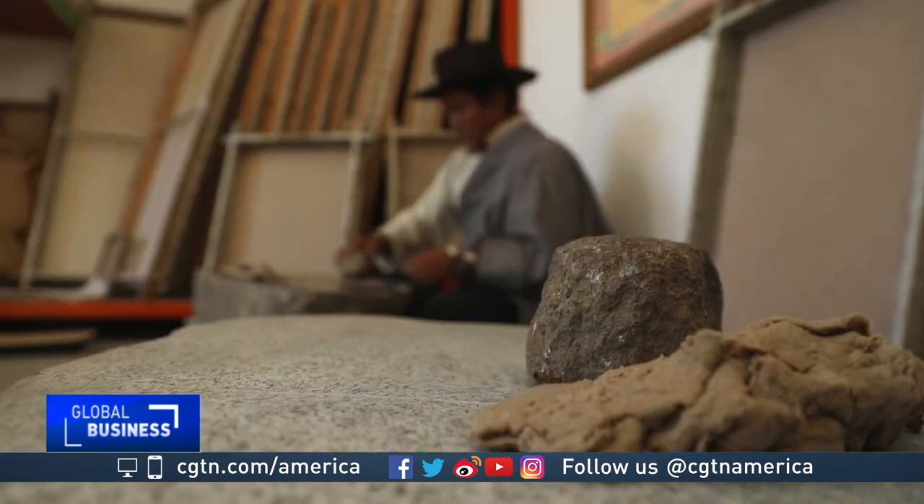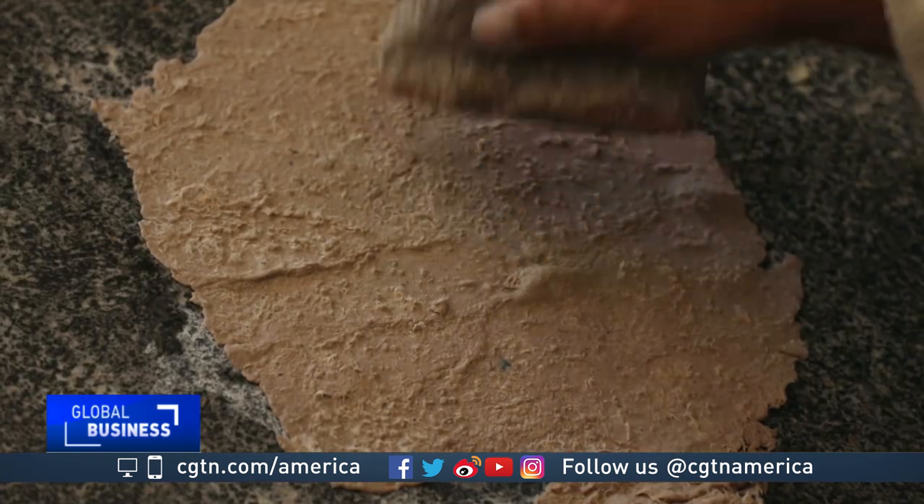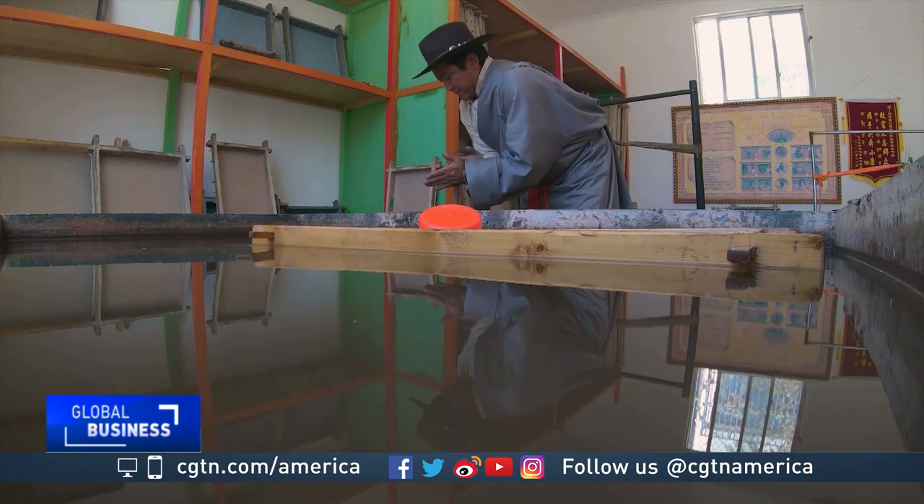It is very precious for me. My grandpa, father, myself, and my sons are all Tibetan papermakers. Four generations of people have been continuing making Tibetan paper. His son, Puchiong, is carrying on the family tradition in Nemo County, Tibet.